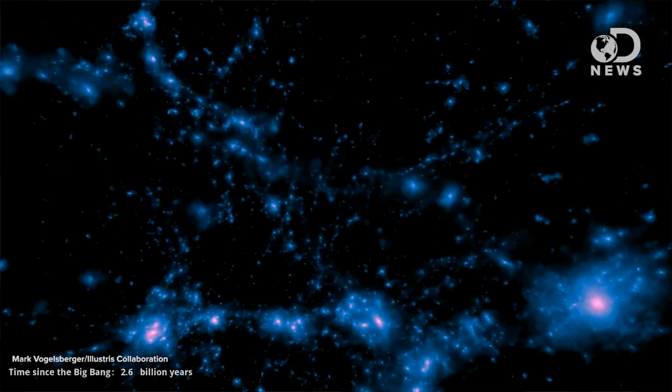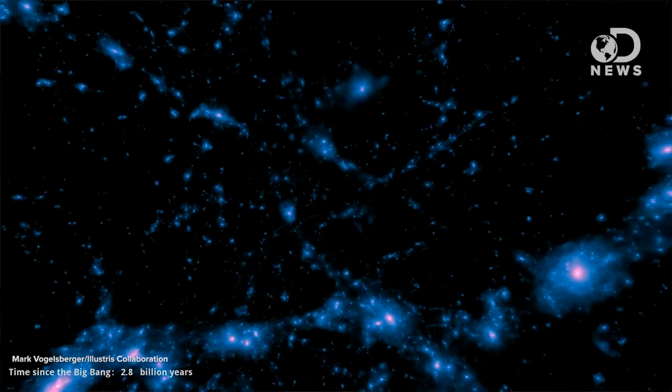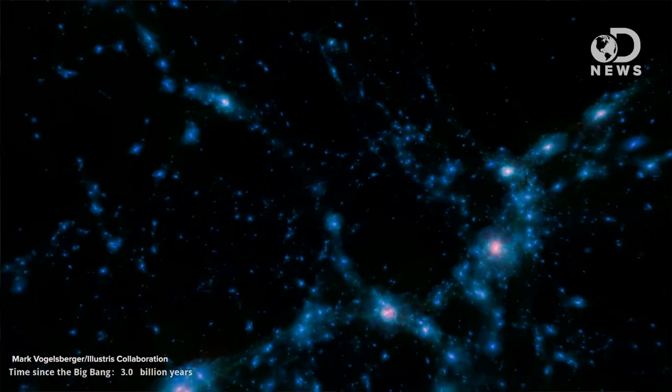We have done it! We created a computer-simulated universe using 13 billion years, 41,000 galaxies, and 350 million light years. This simulation is the largest, most accurate ever.